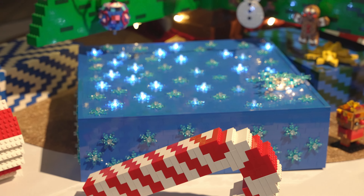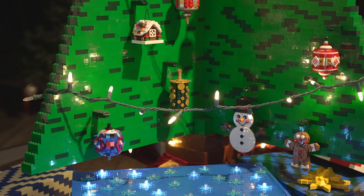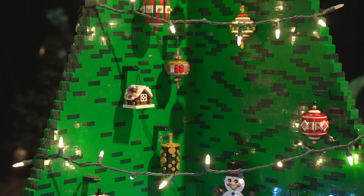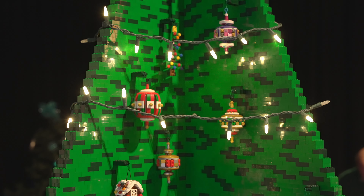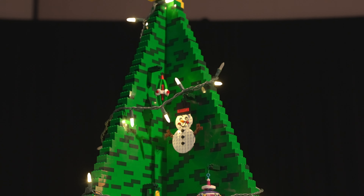Given that this is Providence Festival of Trees, we'll start with a tree MOC. This was built by our member Grant, and used around 8,000 two-by-four bricks. In addition to the tree, all the ornaments, presents, and even the bows are brick-built.